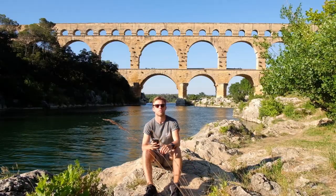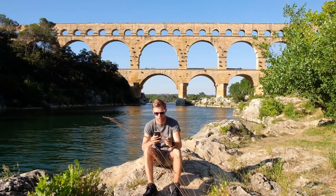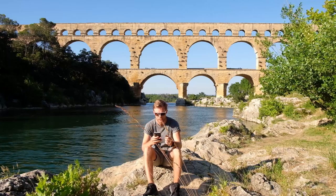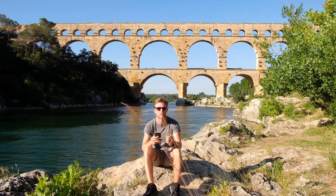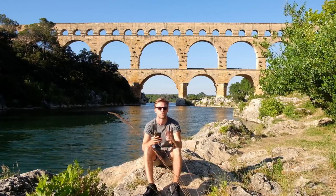Hello there — we've just arrived from Nîmes to the Pont du Gard Aqueduct. It was built by the Romans in around 40 or 50 AD. It stands at 50 meters high and apparently in its day it used to carry around 40,000 cubic meters of water every day to the people of Nîmes. So here it is!